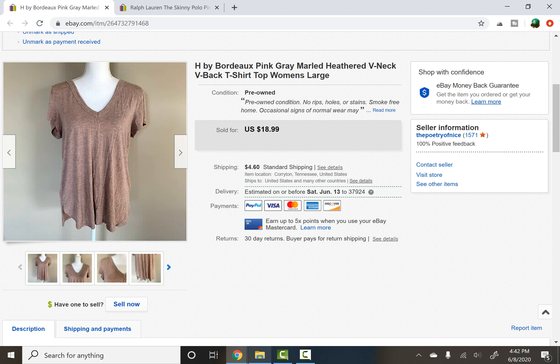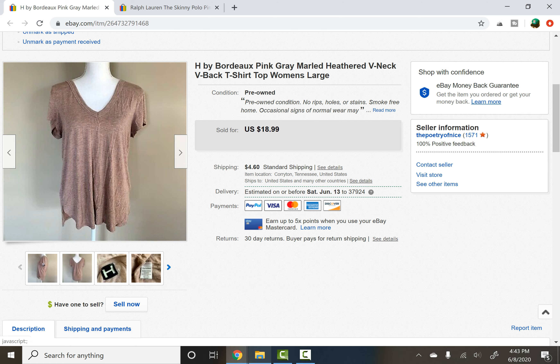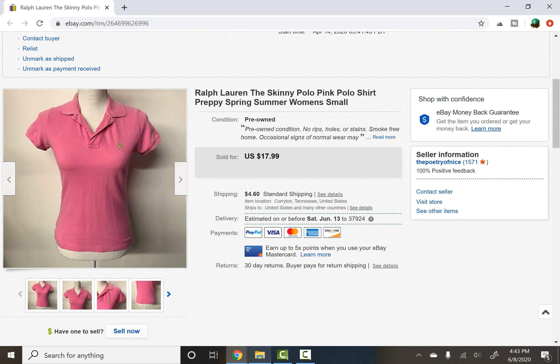H by Bordeaux — I don't know much about this brand, but I think I picked it up at a thrift store. I believe it's also sold at Nordstrom potentially, and it actually sold for $16, which was a pretty good sale and fairly quick — just a couple of weeks. The last item this week was a Ralph Lauren Skinny Polo pink polo shirt — very preppy, spring-summer — and it sold for $15 on a best offer, plus shipping.